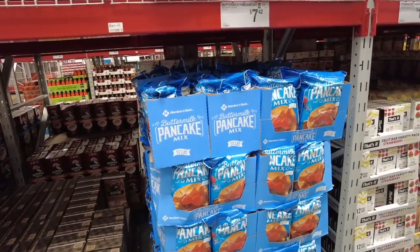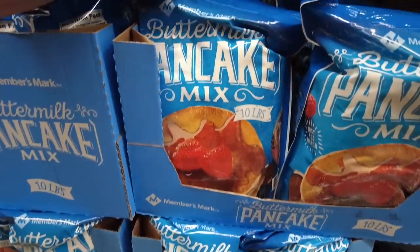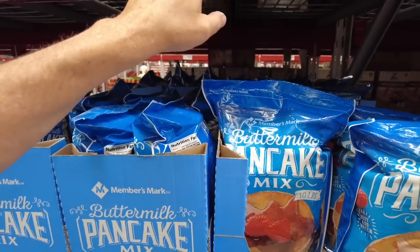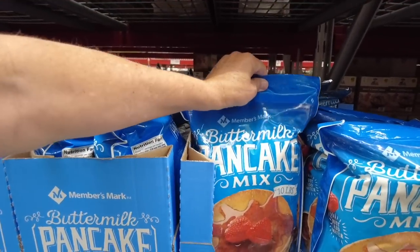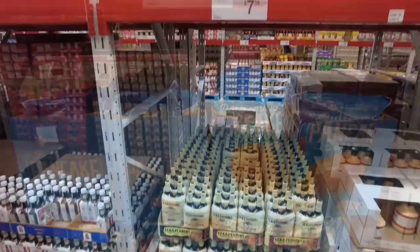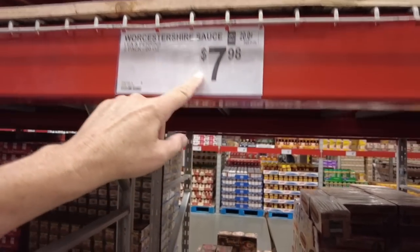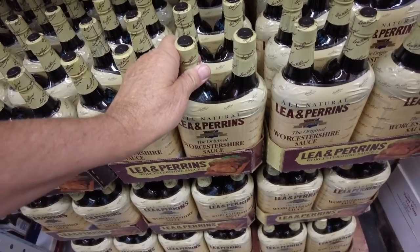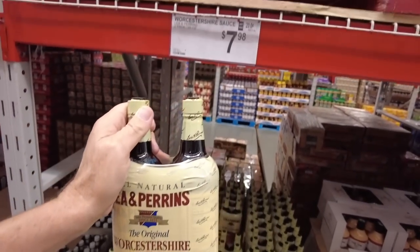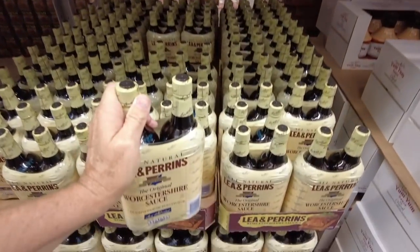And here's another pancake mix — 10 pounds for $7.42. We've sent these to the Philippines for my wife's sister and they love it. Here's some Worcestershire sauce — two-pack, 20 ounces. This is good for your ribs, for marinating. At $7.98, could you imagine what it would be at another store?